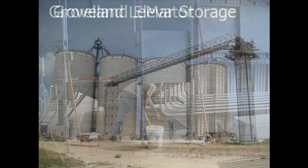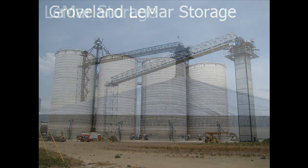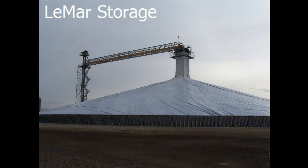In the spring of 2013, we broke ground on a 1.2 million bushel Lamar storage system. This is a ground storage system that fills at 20,000 bushels per hour and has a self-lifting cover. This 1.2 million bushel storage pile can be filled and covered in less than three days.